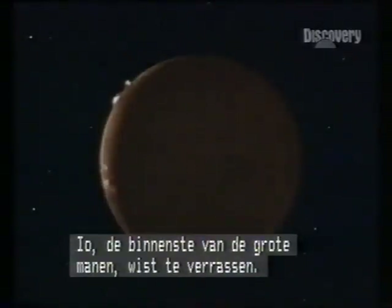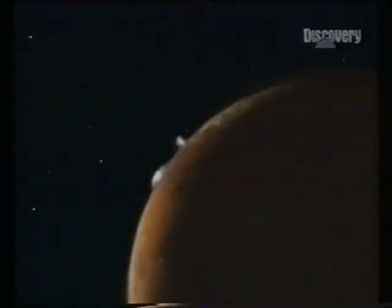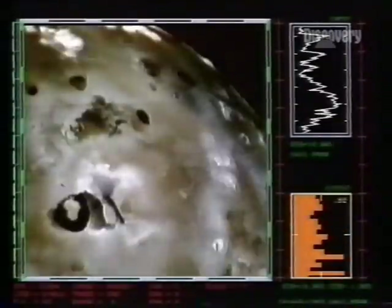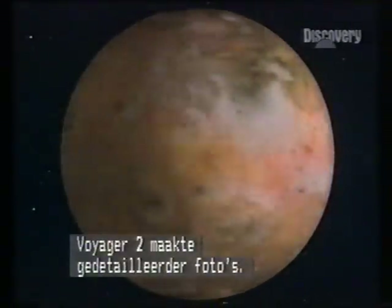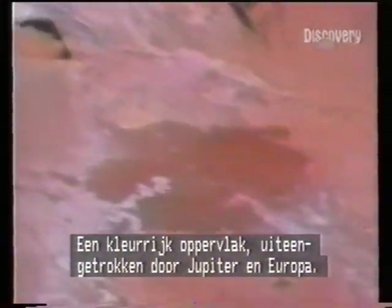Io, innermost of the big four moons, had a surprise — volcanic plumes first pictured by Voyager 1. There they were, plus the supporting evidence of a sulfurous landscape. In a lake of liquid sulfur, a white sulfurberg. The globe was photographed in more detail by Voyager 2. Here was the most active volcanic body in the solar system — a colorful surface pulsing in the opposing gravitational pools of Jupiter and Europa. A crust of solid sulfur, 20 kilometers deep, floating on a sulfurous sea, and myriad black volcanoes. Other than Earth, Io has the only volcano seen in eruption.